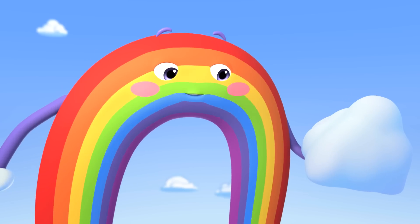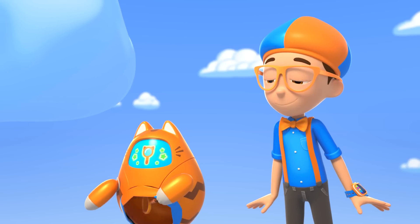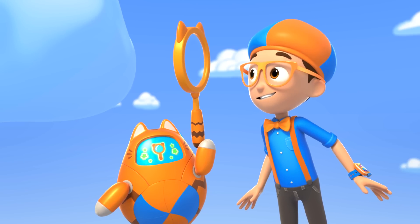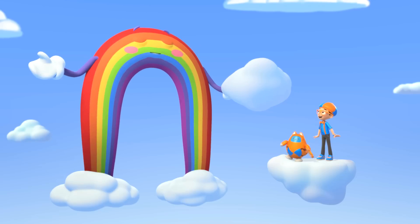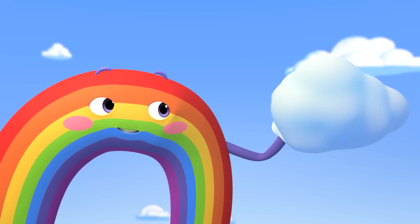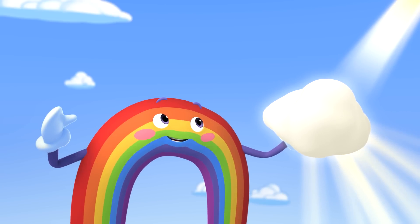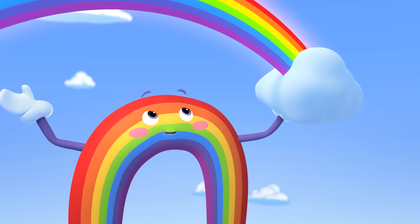It looks like it just rained, which is perfect! That means there are lots of water droplets in the air! Wow! This cloud has so many teeny drops of water! Okay, next step — position the cloud so the sunlight shines through the water droplets, like this! Now, when the light goes through water, it bends, or refracts, and separates the light into all the colors of the rainbow!